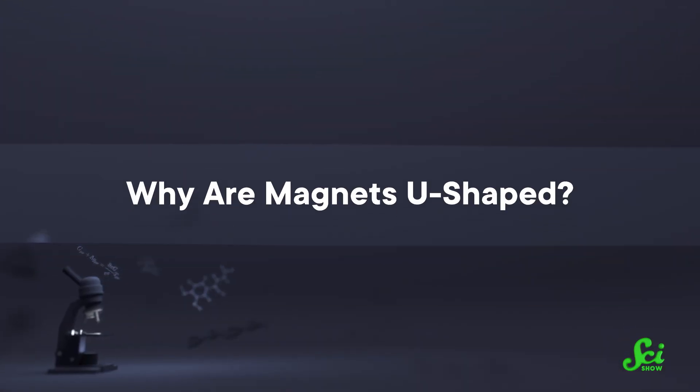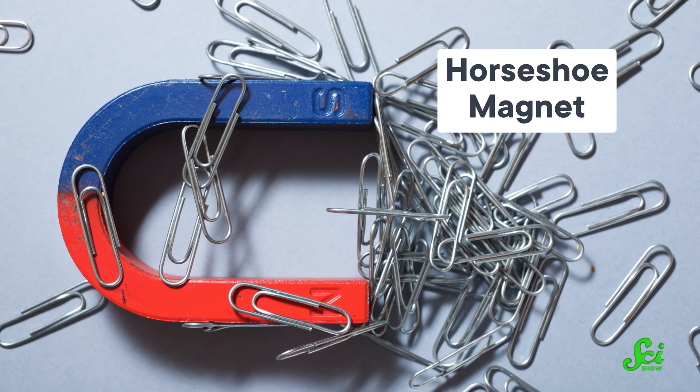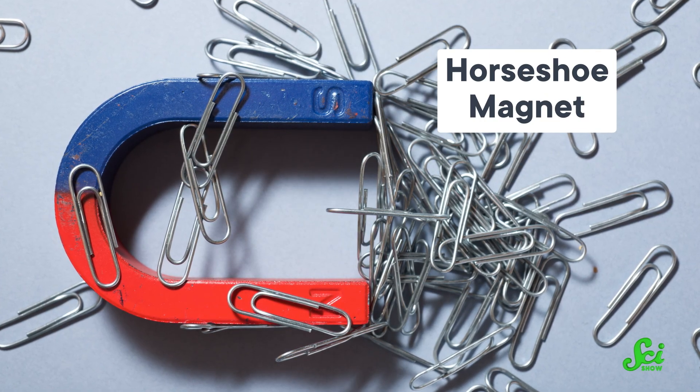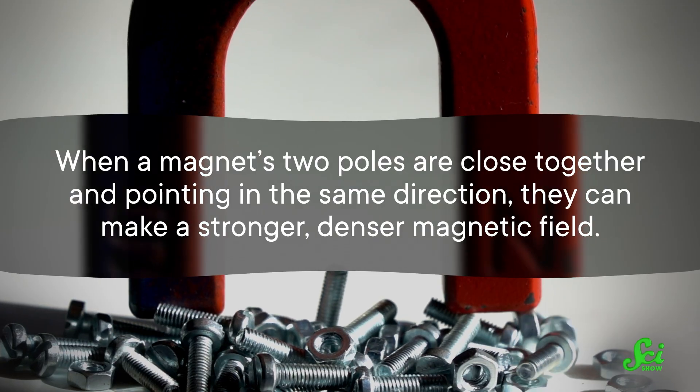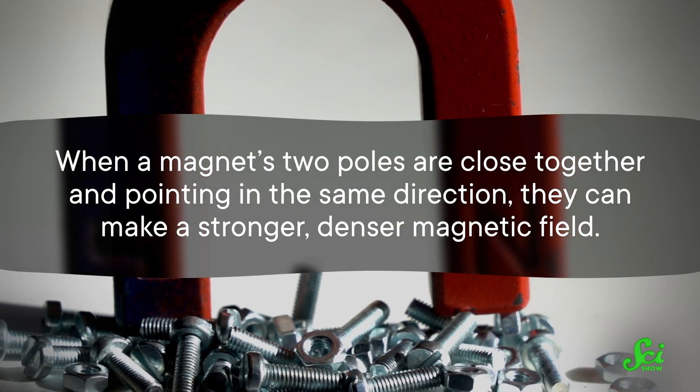Why are magnets U-shaped? Obviously not all of them are, but the ones that are are called horseshoe magnets, for obvious reasons. The horseshoe shape lets them create stronger magnetic fields. When a magnet's two poles are close together and pointing in the same direction, they can make a stronger, denser magnetic field. So bending a magnet brings its poles together, and therefore ups its magnetic ante.